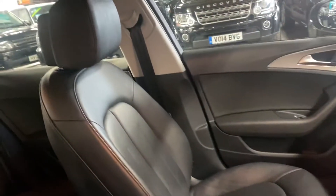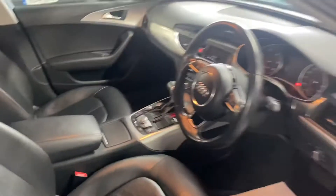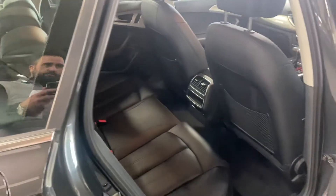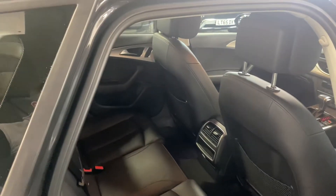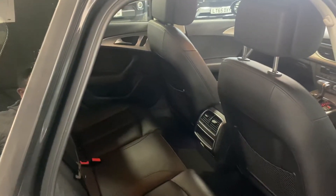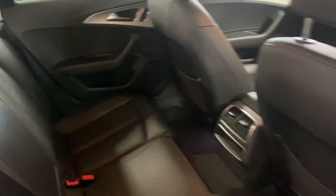Your front centre armrest there, and the passenger seat is all in nice order also. This has got the adaptive drive modes as well, so you can adapt the suspension — the harshness or softness of the ride — or set it to automatic and let it do its thing. Rear seats all in nice order also, and Isofix is nice and accessible on both sides, which is great if you've got car seats.